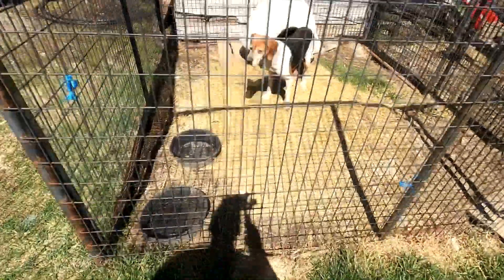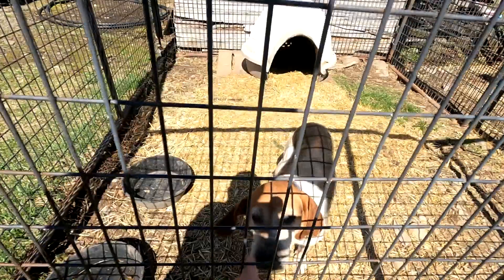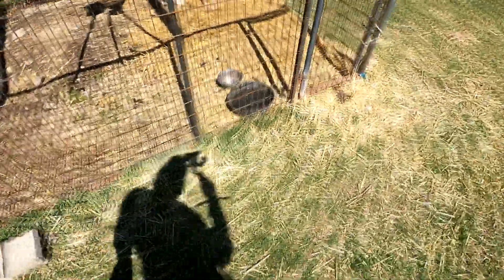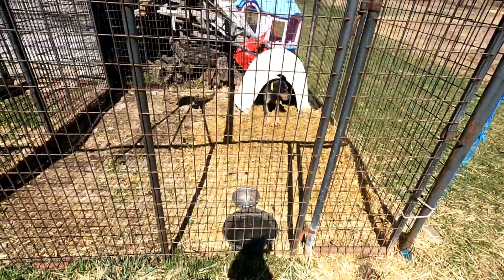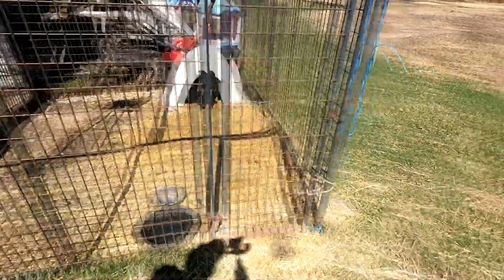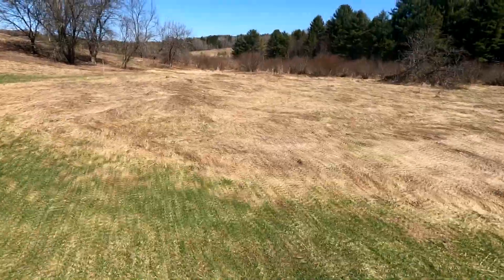Say hi to Trooper! And there's Magic. She's a little shy. She's gonna be having puppies hopefully in a few months. A little protected right now, so we'll leave her alone.